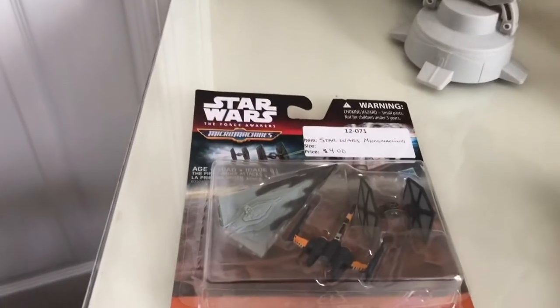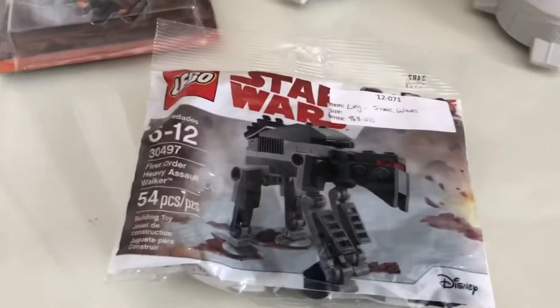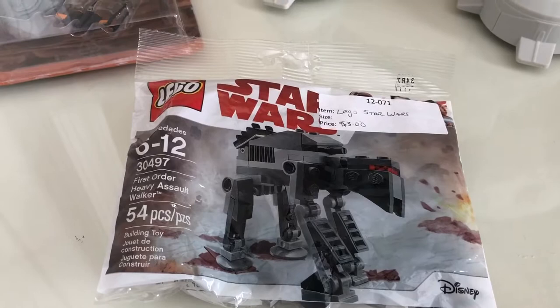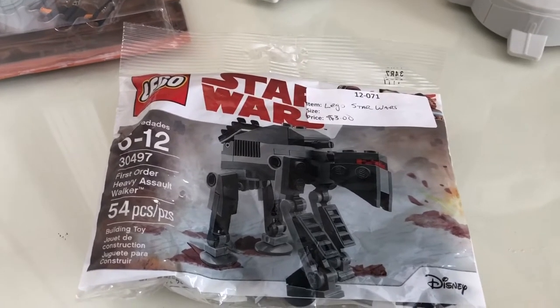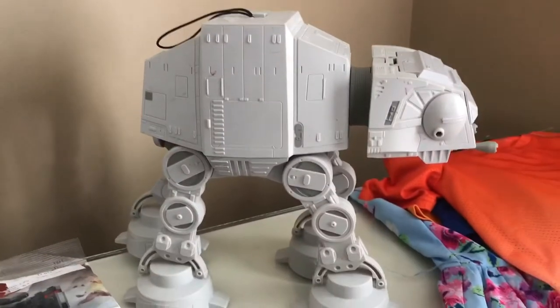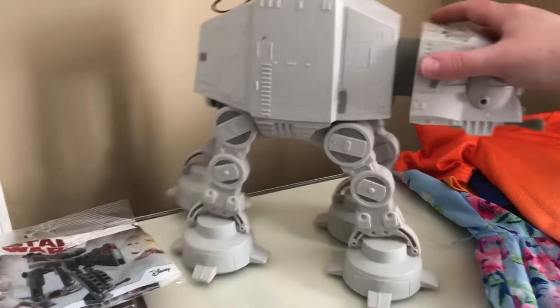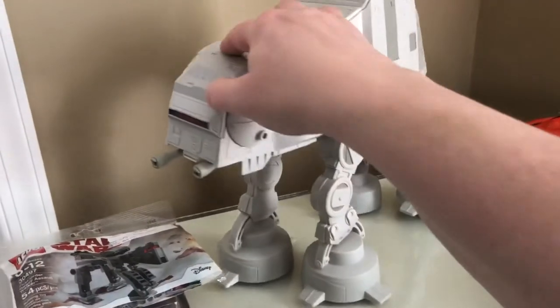I found a bag of Barbies and Disney Princesses for three dollars — that's for my niece. I found some micro-machine Star Wars for four dollars — Easter basket. I found a Lego walker for three dollars — awesome, Easter basket. He's going to flip. The kids have not seen what I brought home yet.